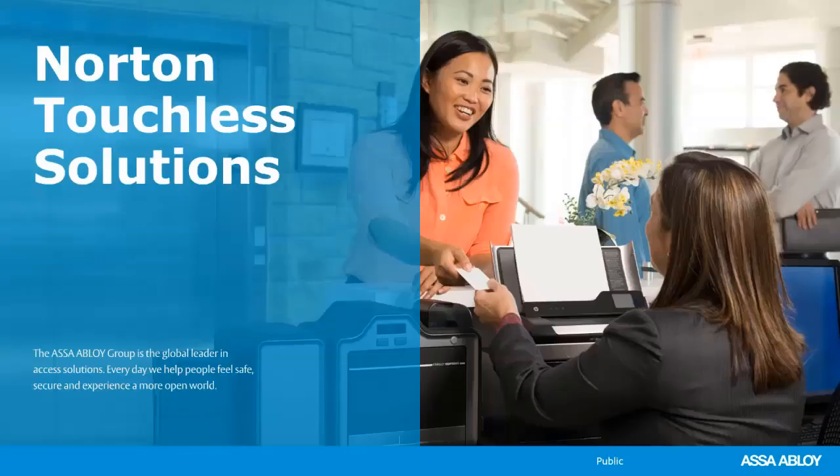My name is Chad Tibbetts. I'm a training specialist with ASSA Abloy Academy. I've been with the training team for going on six years, and my background is in low voltage and installation. I'm really passionate about the offering that Norton has, so we're going to talk primarily about how these low energy operators address the contactless and touchless solutions that everybody is looking for. I expect we'll have you here today between 35 and 45 minutes, so ask questions as you go.